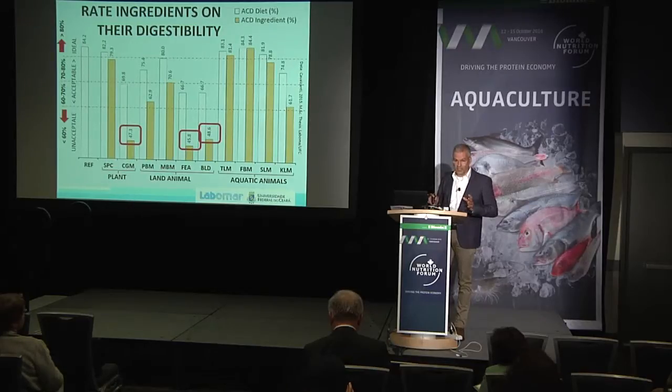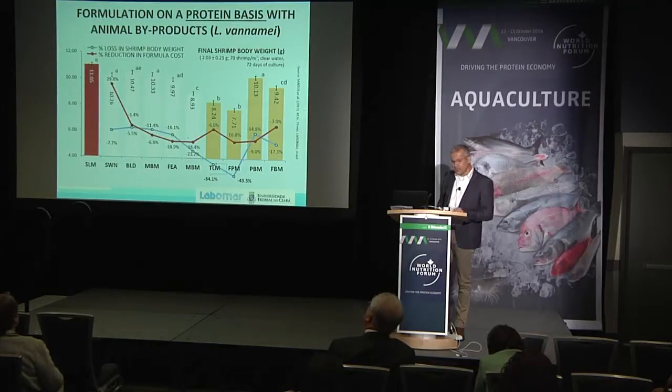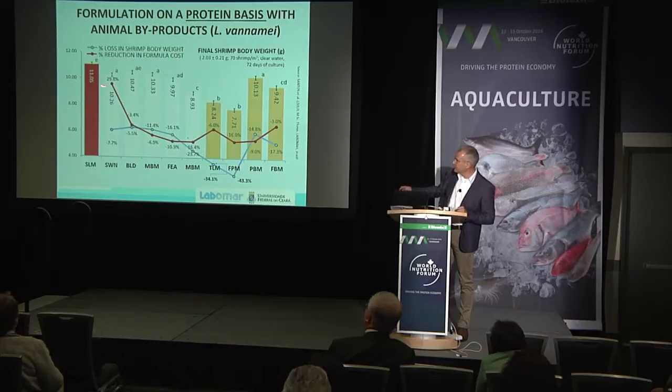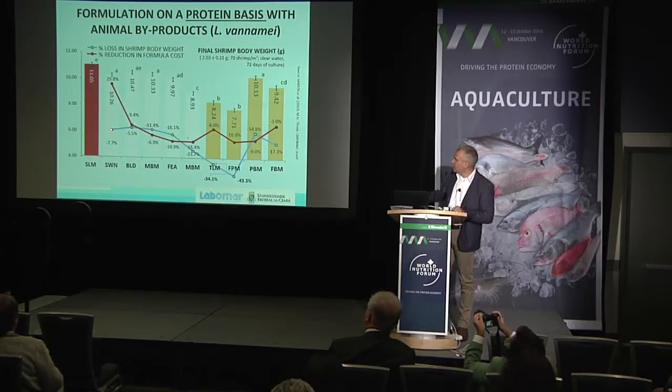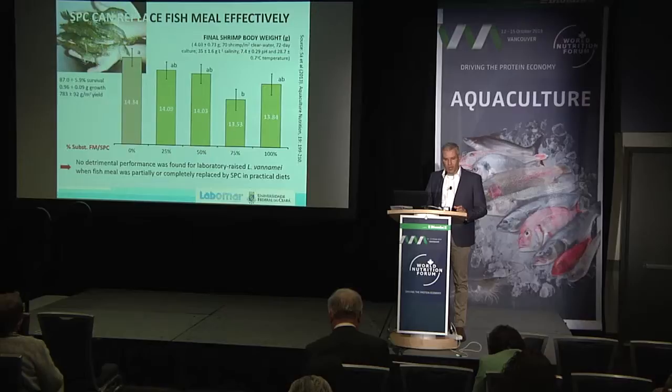When we see published work showing high digestibility, maybe that's not a raw material widely available in the market on a daily basis — nothing is perfect. You have to make sure you're sourcing ingredients from a good supplier, especially when it comes to animal by-products. If you're formulating on a protein basis without supplementing feeds with different amino acids, and you try to replace fish meal partially with blood meal, meat and bone meal, or feather meal, you get a reduction in formula cost but also a significant reduction in performance.